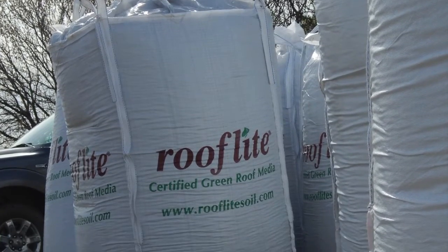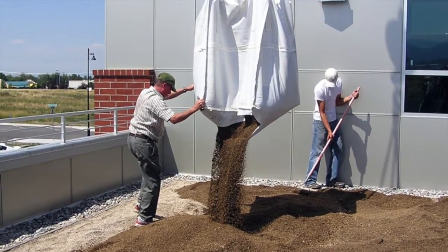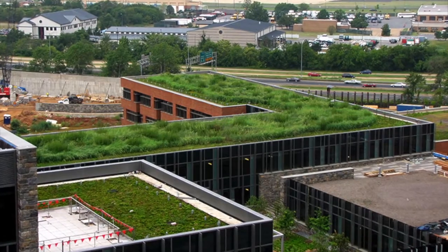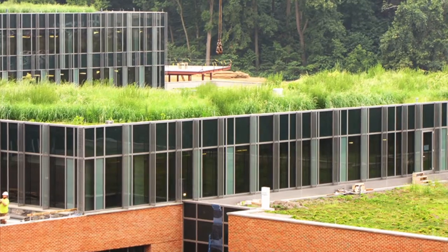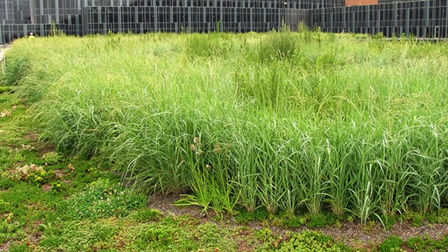We've done thousands of green roof installations — over 10 million square feet to date. Some of the biggest include the recently built headquarters for Homeland Security and the Coast Guard in the Washington DC area. Locally, we've also done two hospitals: the Children's Hospital, the A.I. DuPont Hospital in Wilmington, and we're finishing up the new CHOP addition in Philadelphia, which is going to be a magnificent project.